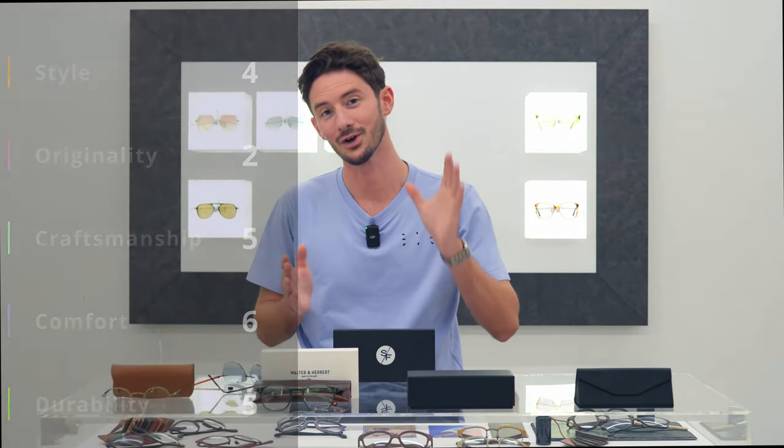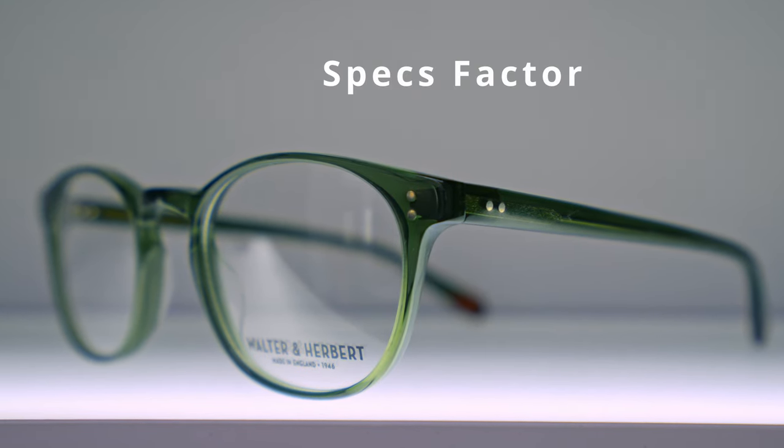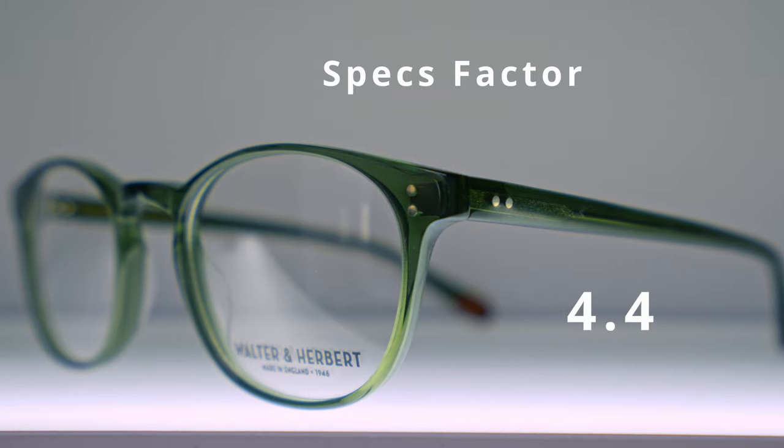That gives us an SF score of 4.4 — very interesting to see that compared to the Undostrial spring frame. Next up we have Portrait.